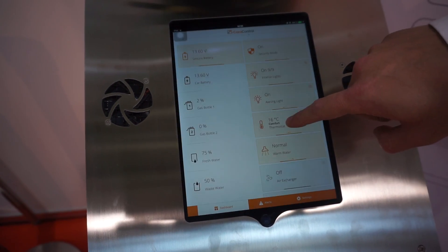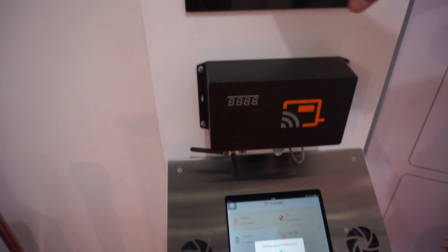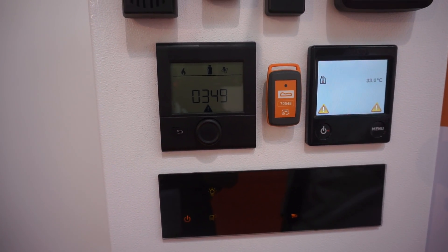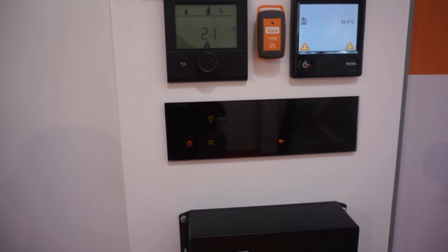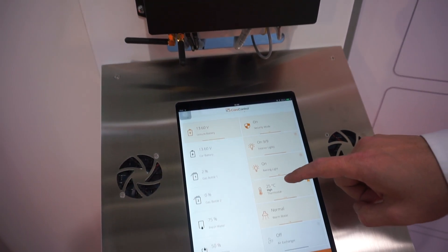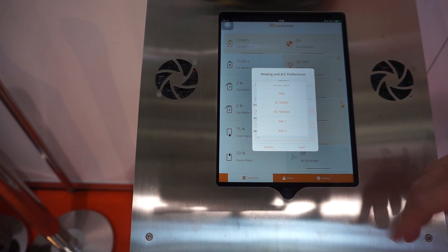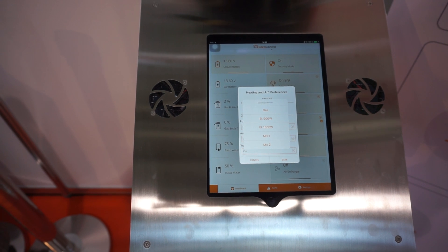We also have heating and air conditioning control. For heating, we support Truma iNet ready panels, Alde 3010 and 3020 panels, and additionally any auxiliary heating on the market — for example Webasto, Eberspecker, and other brands. The idea is to configure three temperature profiles which you can switch easily by tapping the thermostat button. You can also manage the power source — heating with gas, electricity, or a combination of both.